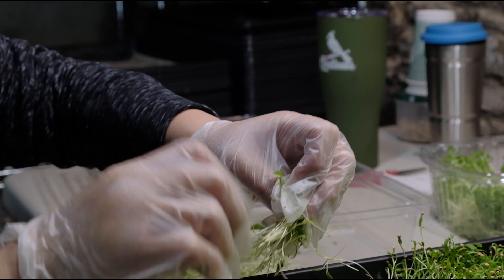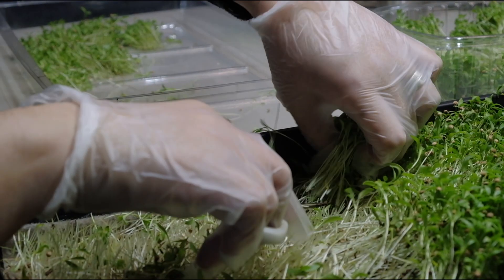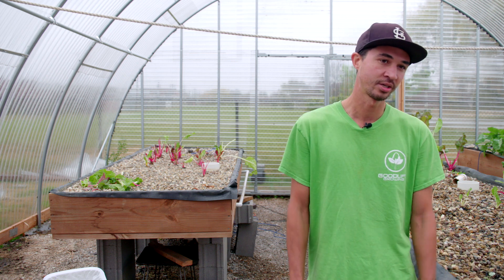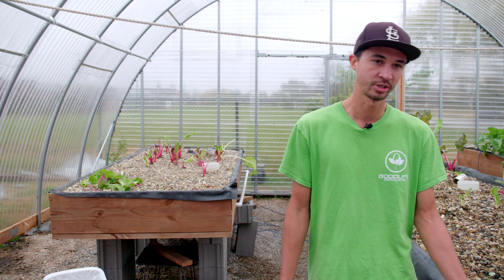In addition to selling their produce and microgreens to many area restaurants, they also donate a large portion of it. Almost 40% of their food goes to community organizations and institutions like schools and churches.